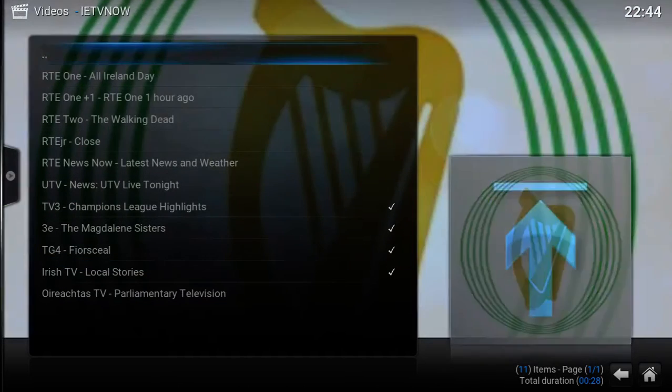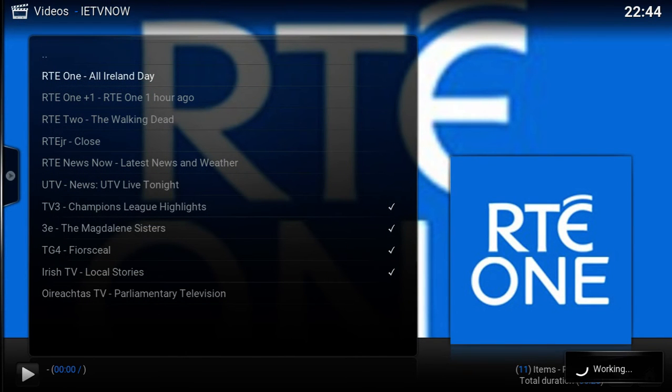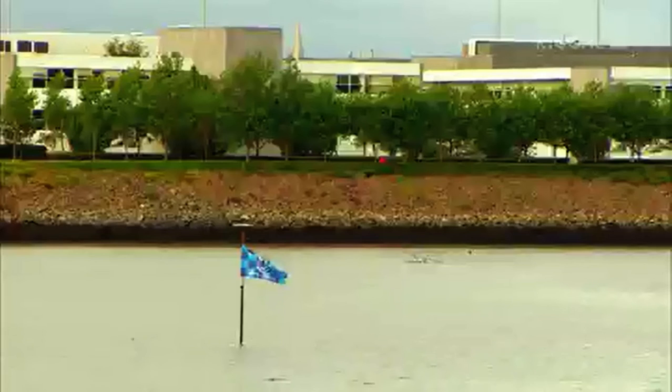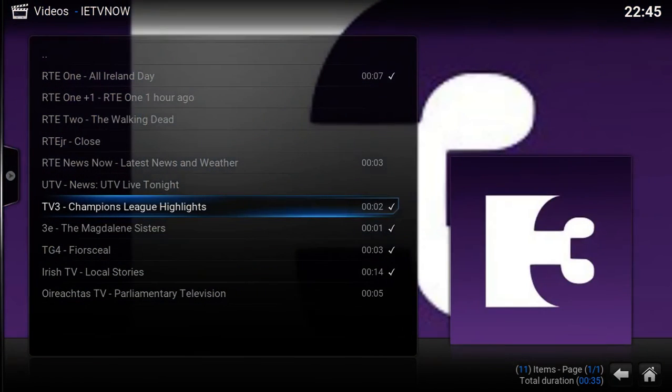All of these work. Just to demonstrate, let's play RT1 in SD quality. Still loading, working away — and there we go. You don't need to do anything else. RT1 and, for example, TV3.